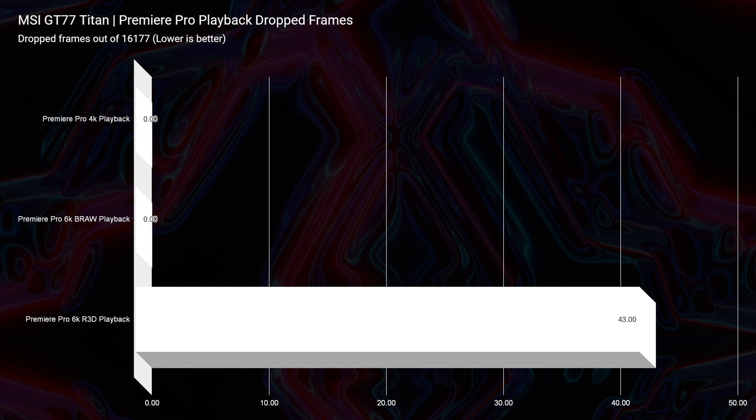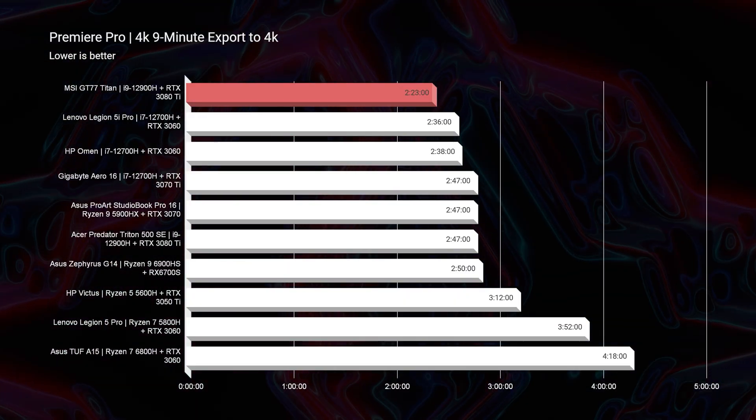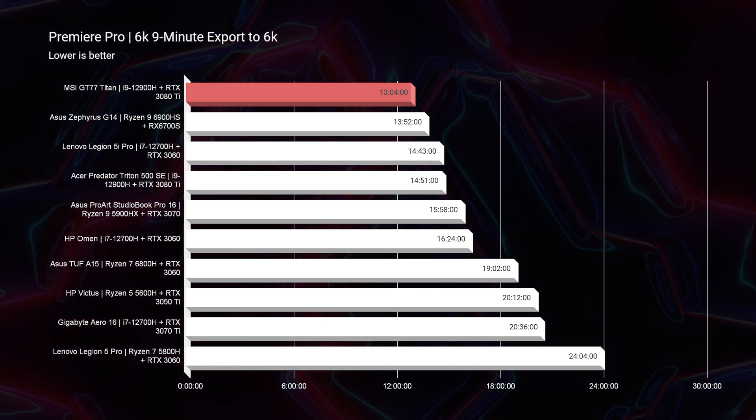Looking at Premiere Pro playback, I am still yet to see zero drop frames for RED footage, but this is one of the lowest I've seen — 43 drop frames at full quality playback inside of Premiere Pro. So 4K, no problem. 6K B-RAW, no problem. RED footage, close to no problem, but still 43 drop frames — I honestly think you won't even notice. This is officially the best export time I've seen out of Premiere Pro on my channel: 2 minutes and 23 seconds for a 9-minute 4K clip, and for 6K B-RAW, the best export time I've seen at 13 minutes and 4 seconds.